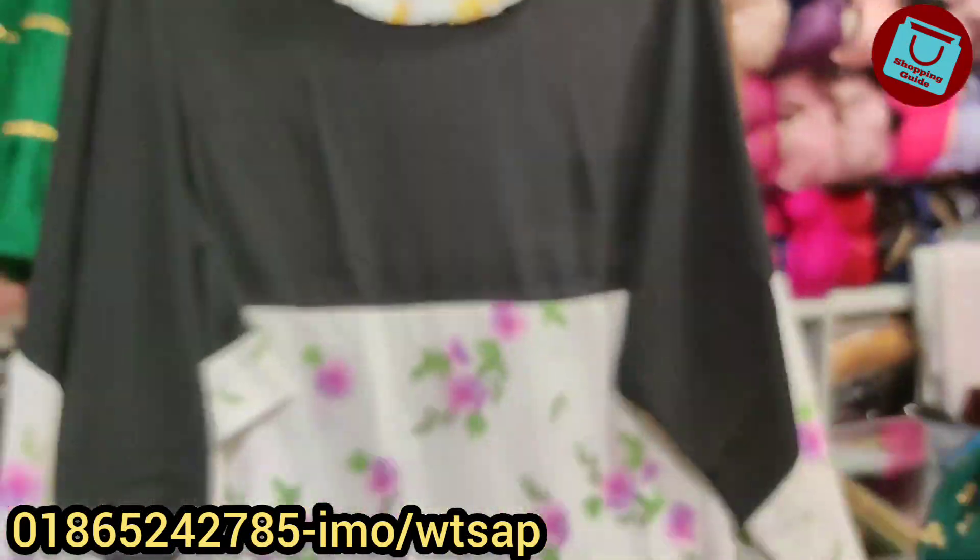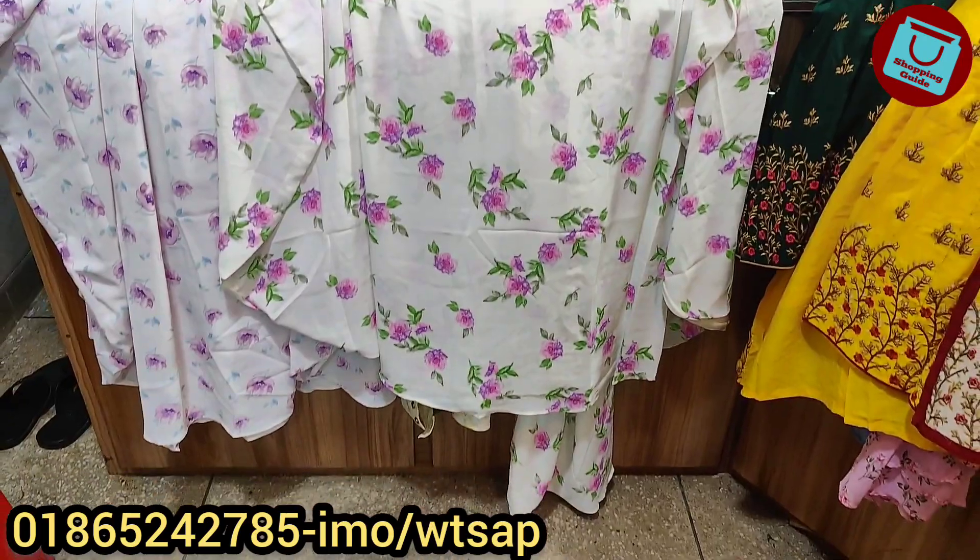Hello, welcome back to my channel in Shopping. So, viewers, as you can see,